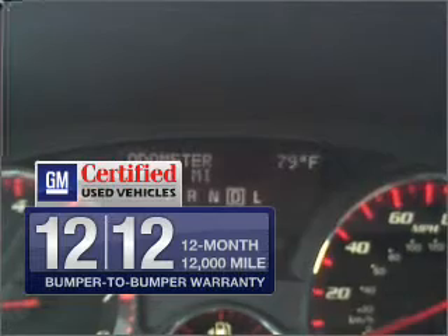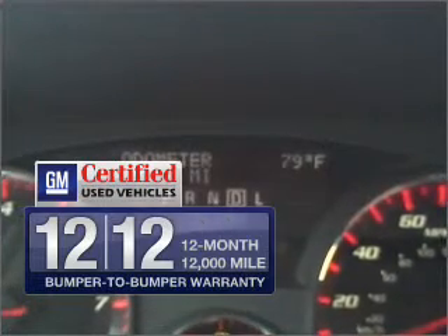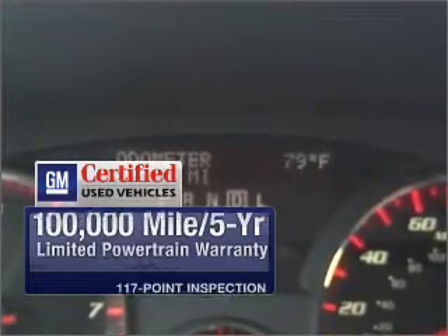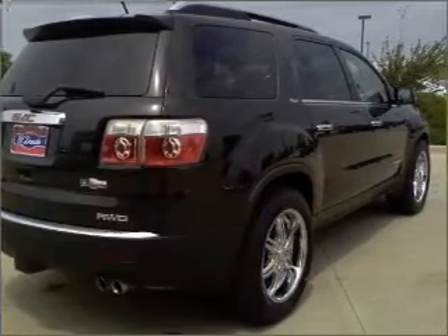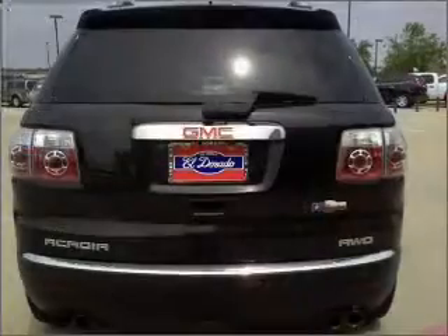Being GM certified, this vehicle comes with a 12-month, 12,000-mile bumper-to-bumper warranty, a 100,000-mile, 5-year limited powertrain warranty, and a 117-point inspection. Premium wheels lend a distinctive appearance.